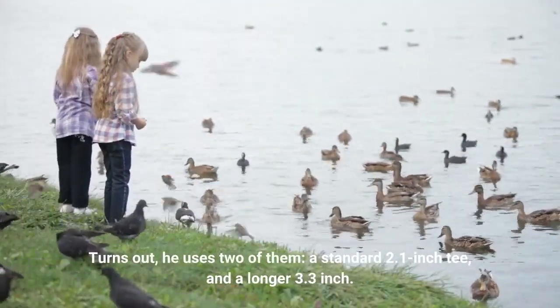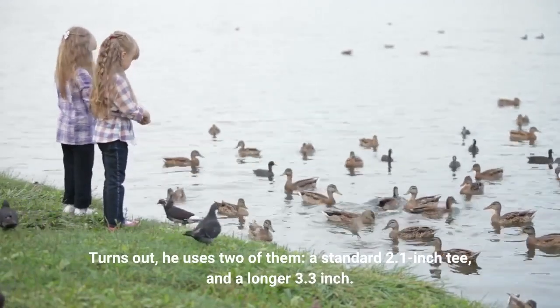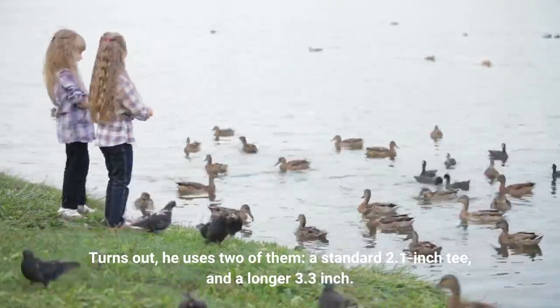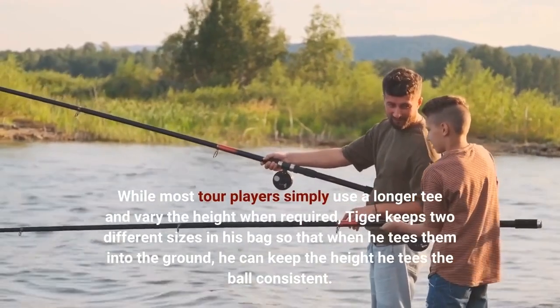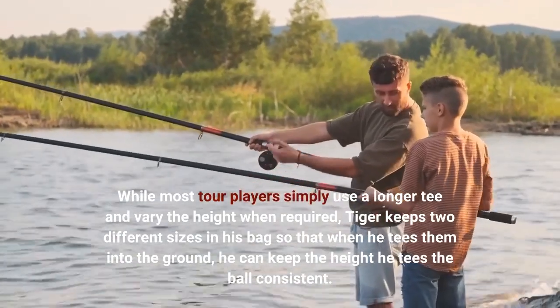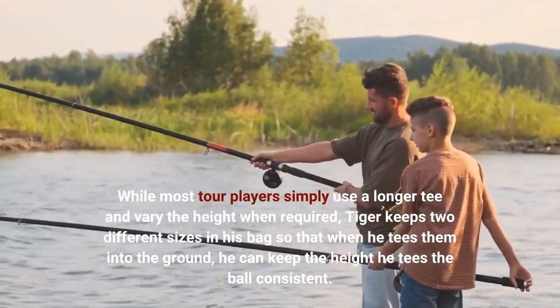It turns out he uses two of them: a standard 2.1-inch tee and a longer 3.3-inch tee. While most tour players simply use a longer tee and vary the height when required, Tiger keeps two different sizes in his bag so that when he tees them into the ground, he can keep the height he tees the ball consistent.